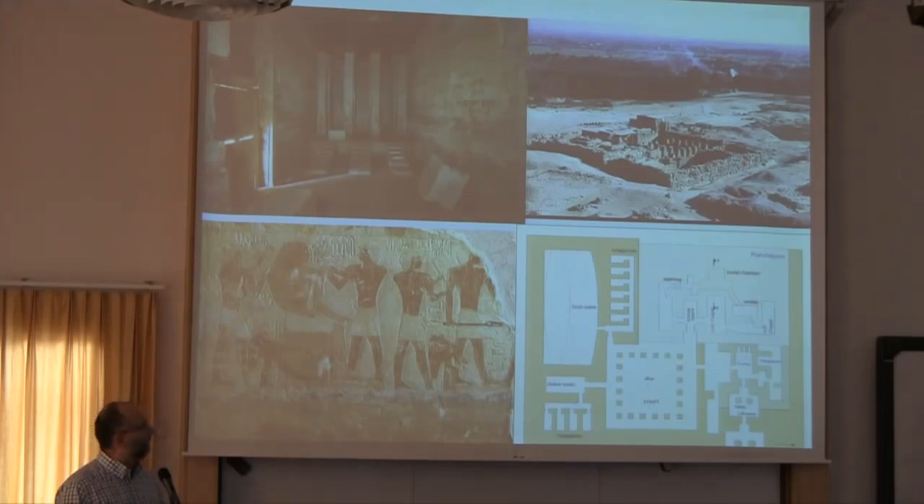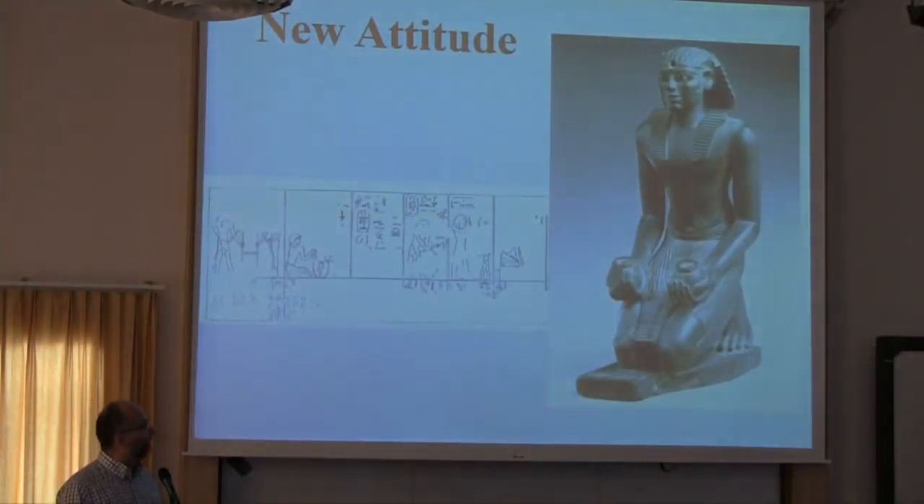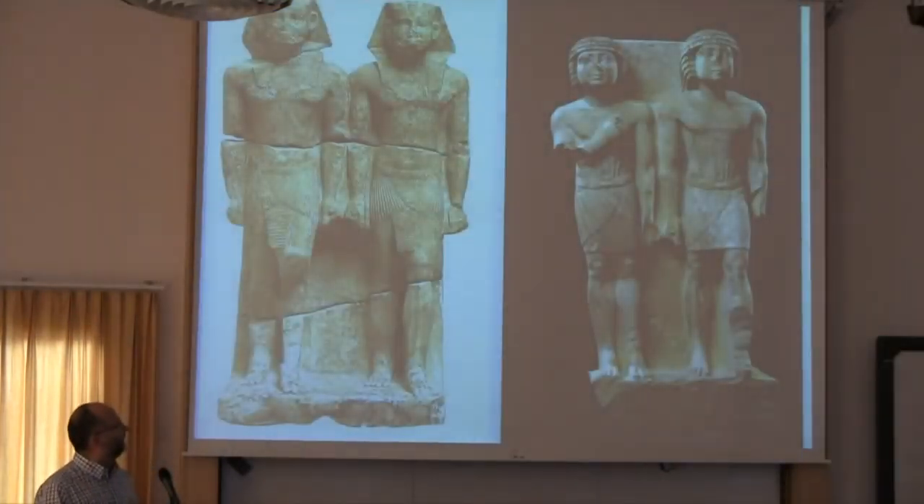Two or three generations later, we can observe the same in the provinces — for instance, Abydos and the Unis family. A so-called new attitude also starts during the time of Niuserra, though there is some discussion about the fourth dynasty. It's very difficult to imagine a fourth dynasty king kneeling. From Niuserra's Sun Temple we have the first well-attested depiction of a king kneeling in front of the gods, and from the sixth dynasty a very famous statue of another king.